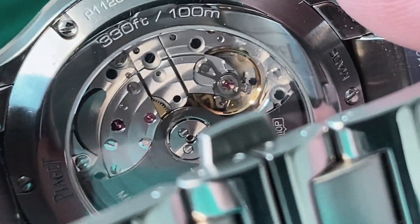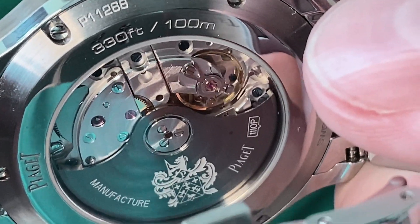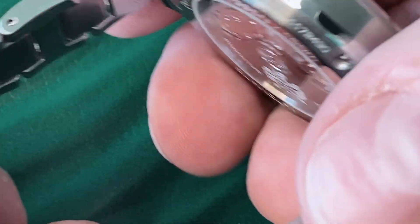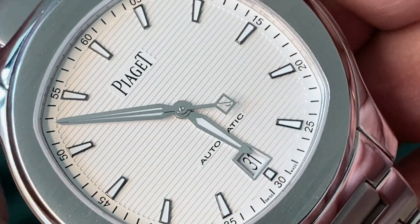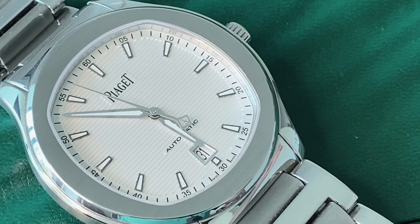Looking at the caseback, you can see the in-house movement beautifully displayed. If you want more details about the Piaget watch, you can find the full review linked in the description. This is an in-house, high-quality manufacturer movement — not quite to the same level as Patek Philippe, but impressive high horology.